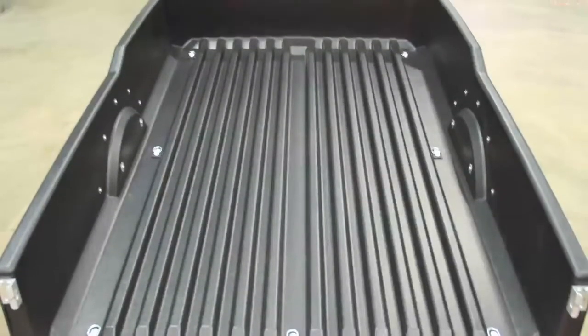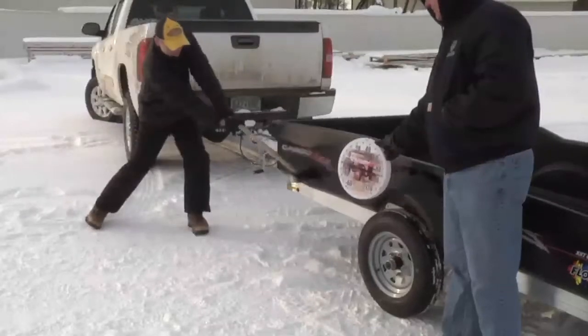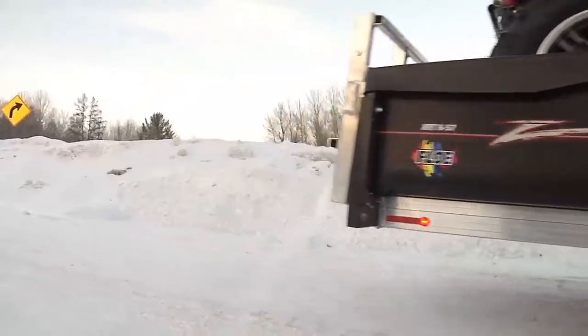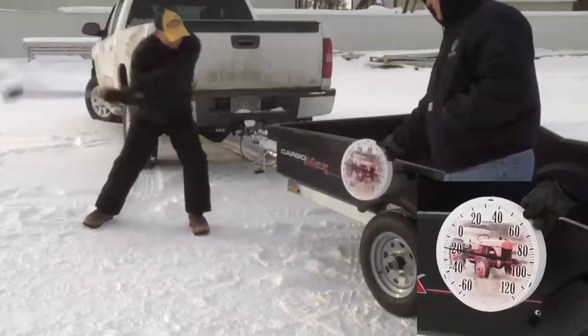It is highly UV resistant, chemical resistant, and impact resistant, even in cold weather. This means your investment will look great for many years to come. Just look how well the bed handles heavy impacts, even in 20 degrees below zero.